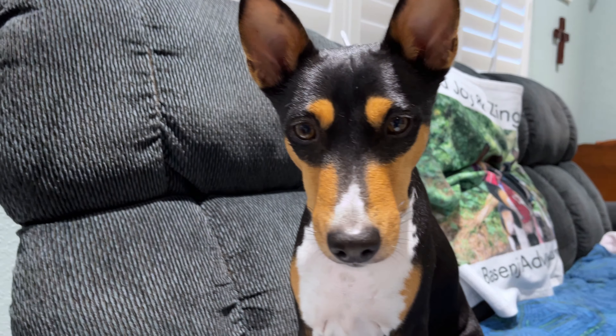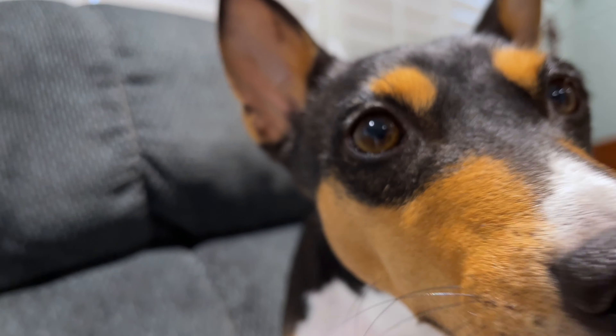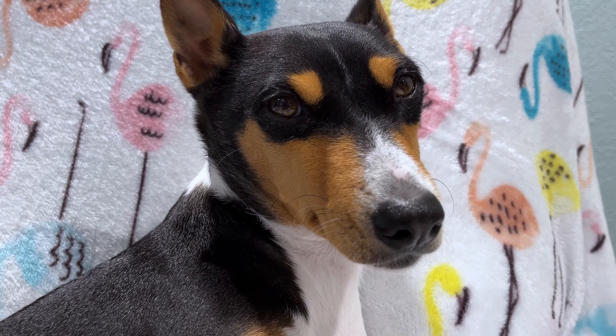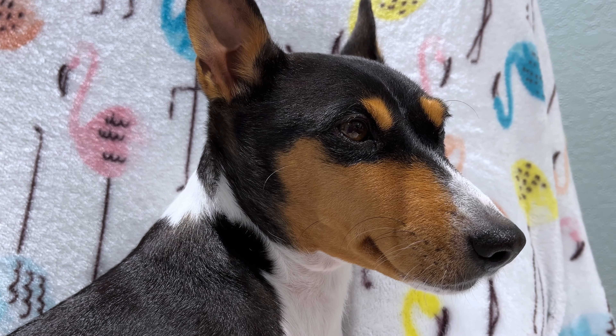And brother's over here looking concerned. But he's doing well too, right buddy? Alright, Zulu — say hi to everybody. Well, that's all for now. See you in the next video.